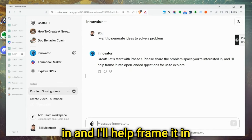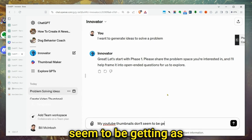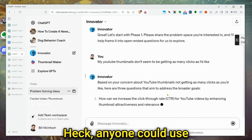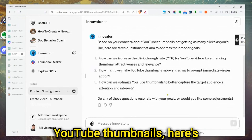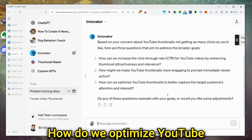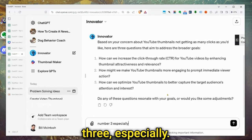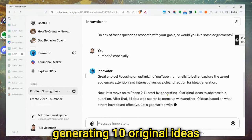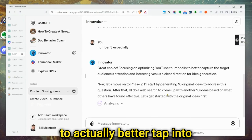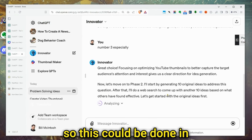It says: 'Please share the problem space you're interested in and I'll help frame it in open-ended questions for us to explore.' Let's say my YouTube thumbnails don't seem to be getting as many clicks as I'd like. Based on that concern, it's listing questions like: How can we unclick click-through rates? How do we make YouTube thumbnails more engaging? How do we optimize thumbnails to capture the target audience's attention? Let's pick number three. It's going to generate 10 original ideas to address this question — doing analysis and internet research to give me ideas on how to better tap into my target audience.